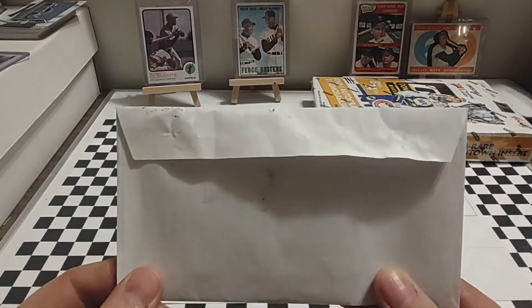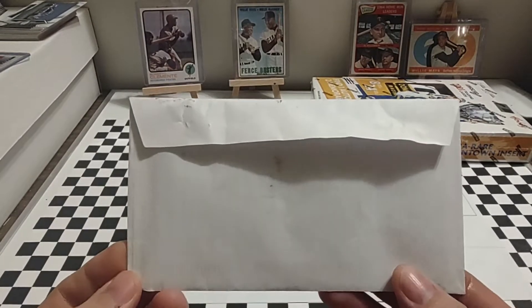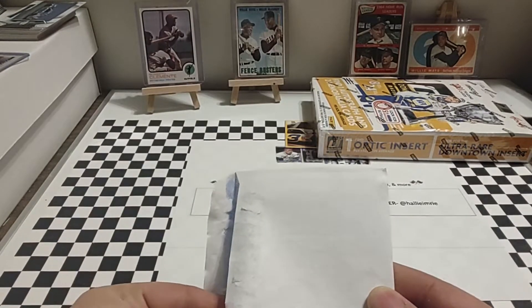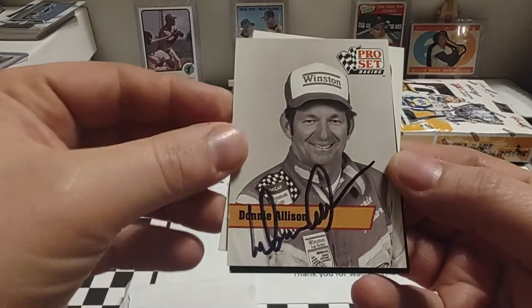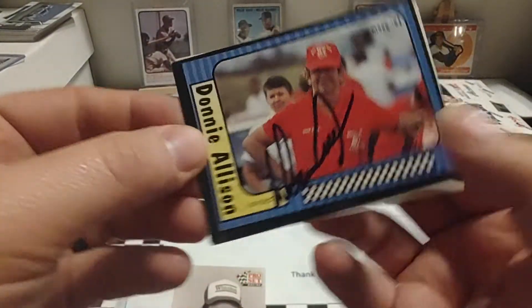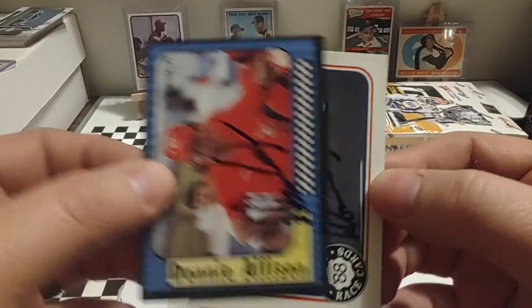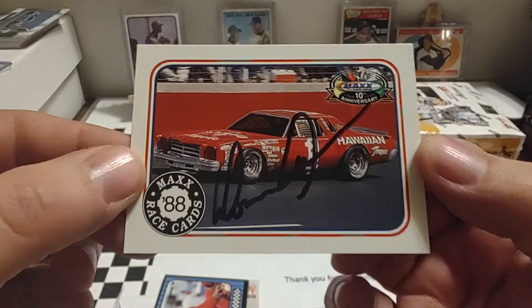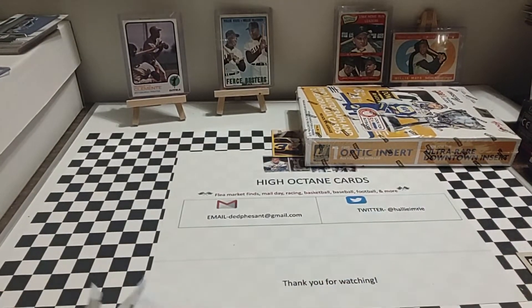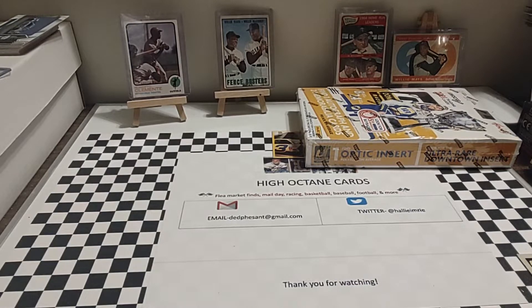Let's start off with the TTM. This one comes from the Greensboro-Piedmont Triad area, so I kind of had an idea who it is, and it is a member of the Alabama gang — Mr. Donnie Allison. So here you see a '91 Pro Set signed by Donnie, a '91 Trax. He's working with Joe Nemechek's Busch Series team at the time, and a 1998 Max 10th Anniversary. Those turned out really well. Thank you, Mr. Allison. I appreciate that. I have to get these sleeved up and put into my album.